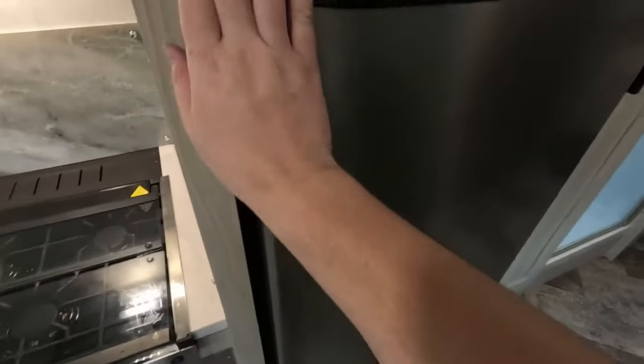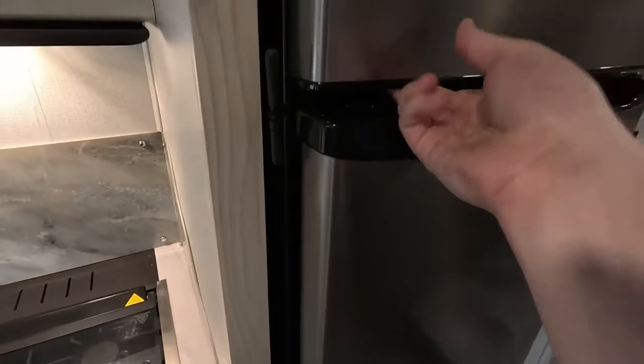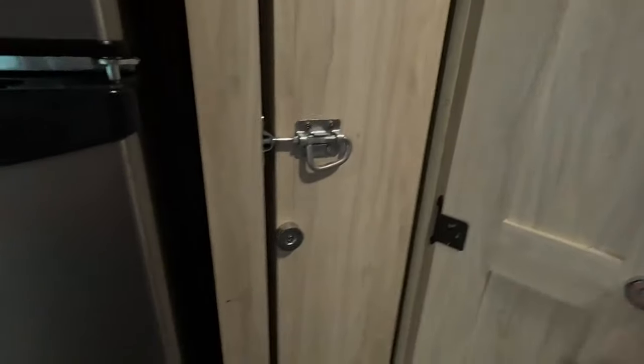Here we have your Magic Chef fridge and freezer — tons of room for all your perishable items. Beside the fridge we have a massive pantry space.